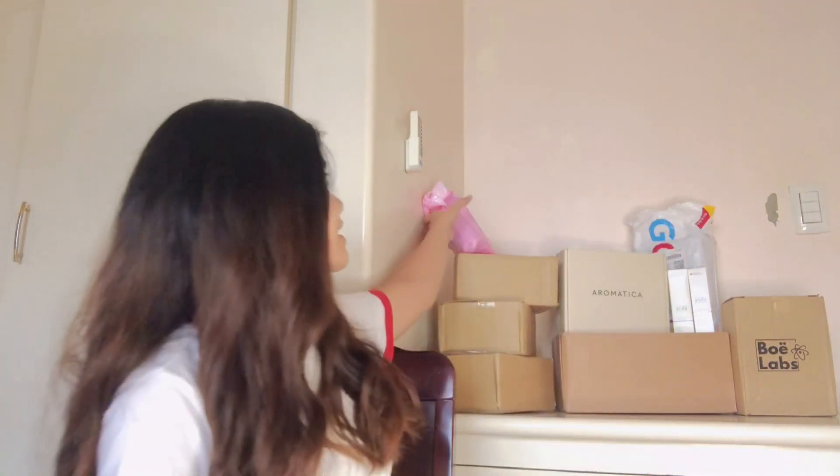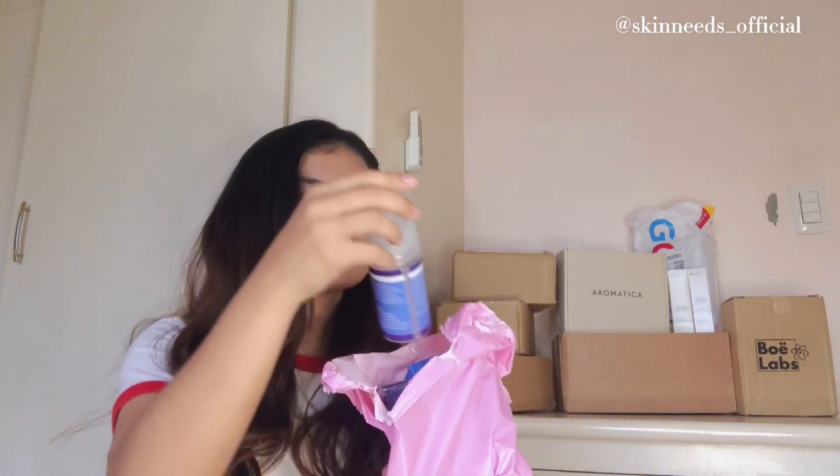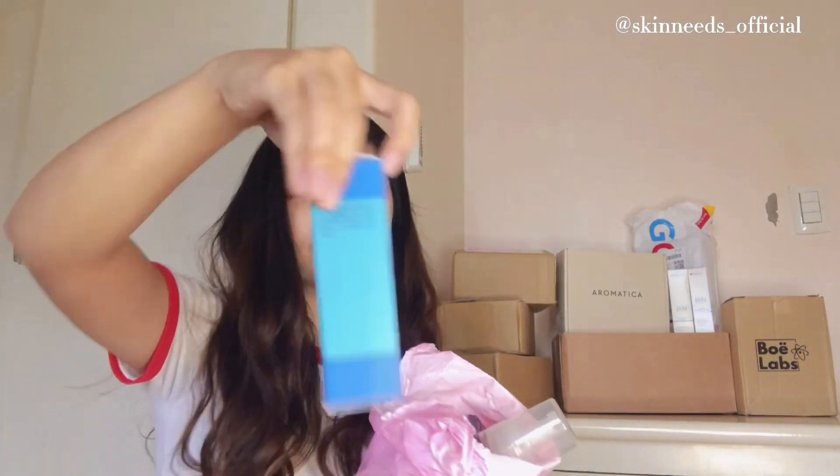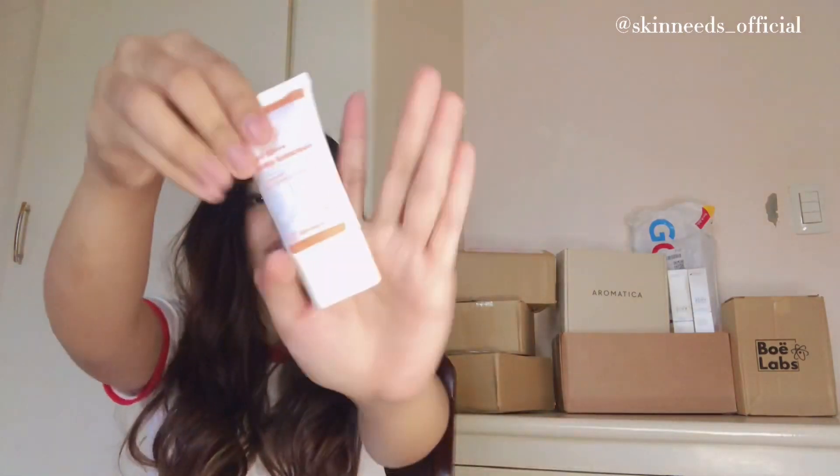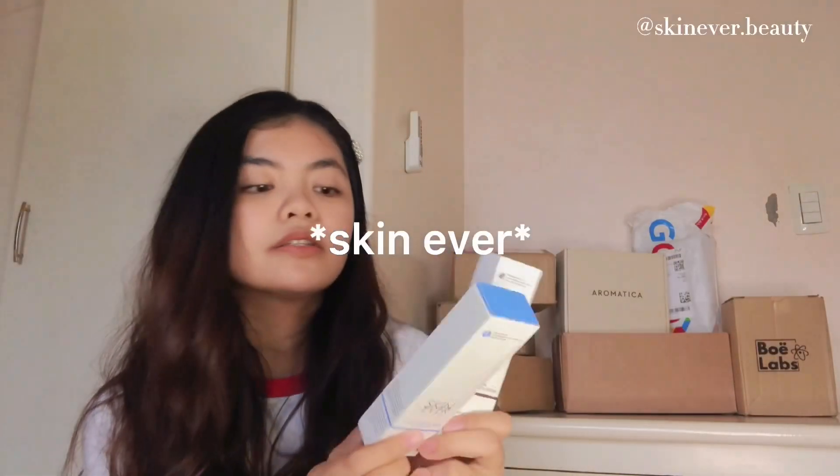Next is this one — this is from Skinnids and they sent me a cleanser, licorice extract serum, and a sunscreen. I really love their products; they're so effective. It's just that the cleanser is not good for me — my skin is super sensitive. Thank you so much, Skinnids!